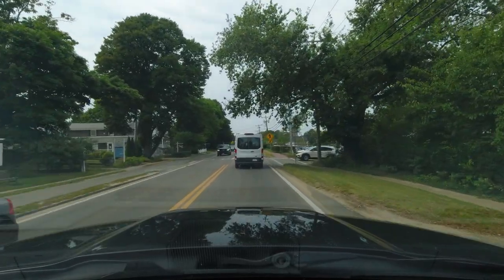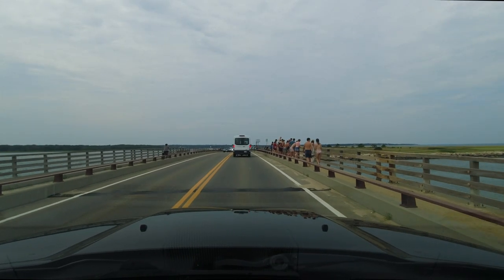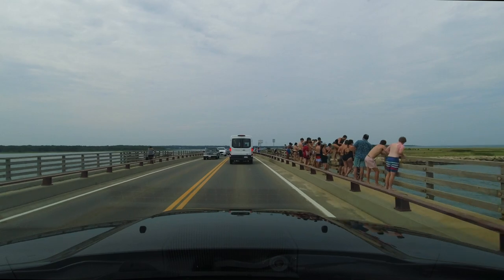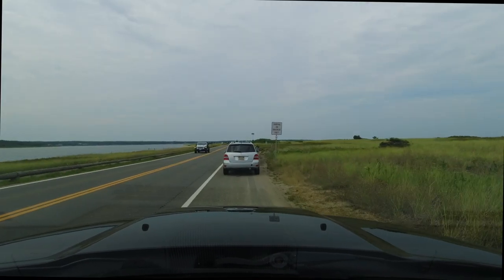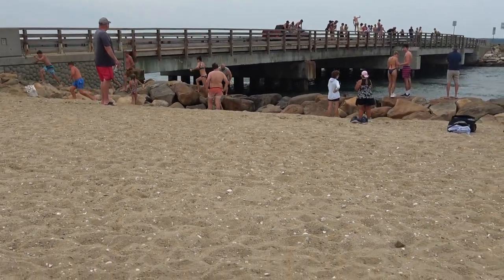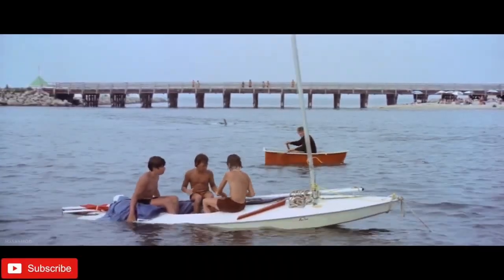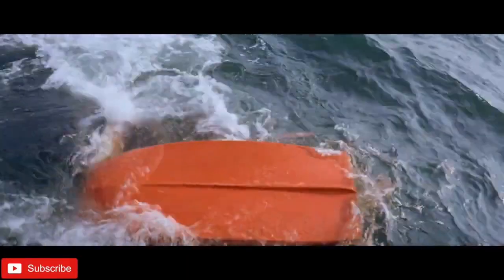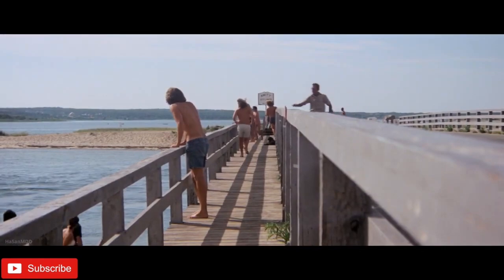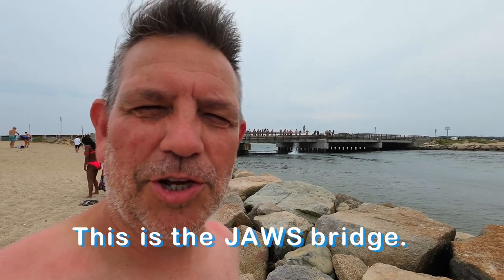Alright, back in the truck. Hey, I think I recognize this bridge. Let's pull over and take a look. I swear I've seen this somewhere before. This is the Jaws Bridge!